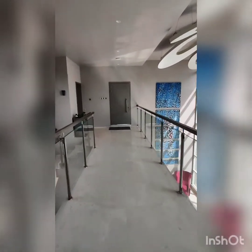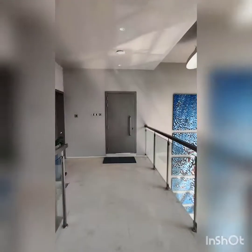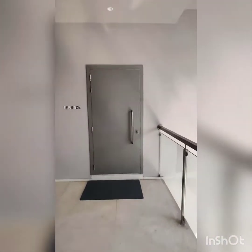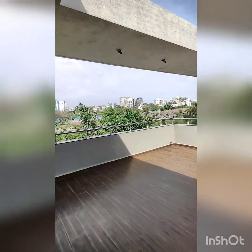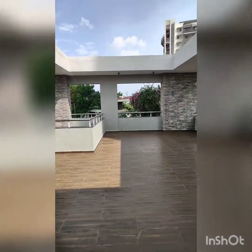Right in front of the yoga room is the terrace. Terrace area.